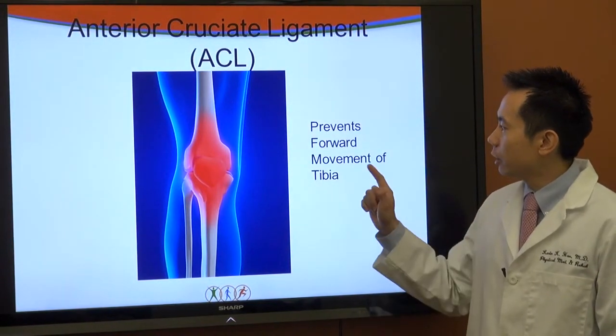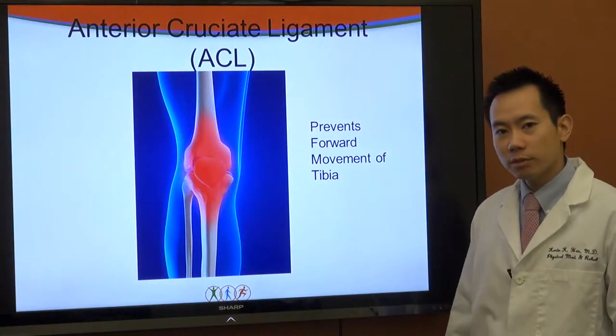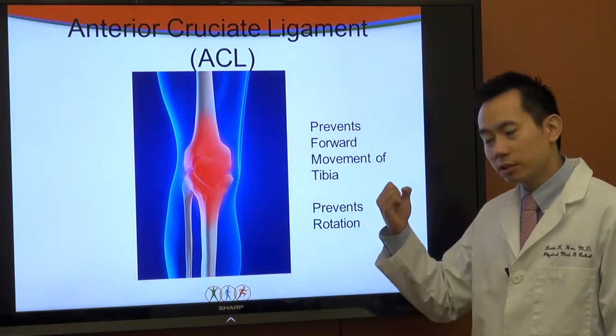The ACL prevents forward movement of the tibia and it prevents rotation.